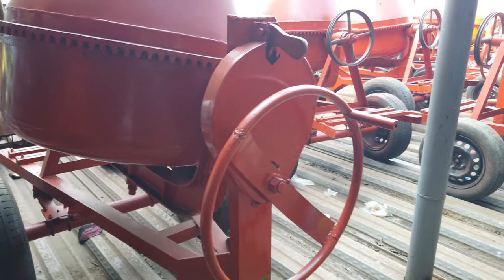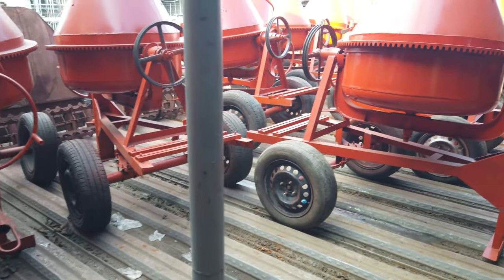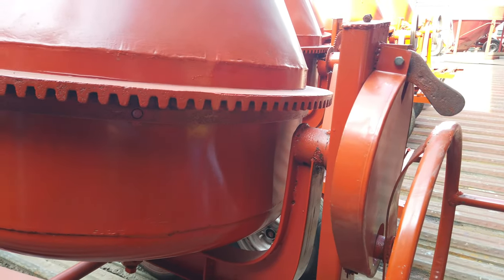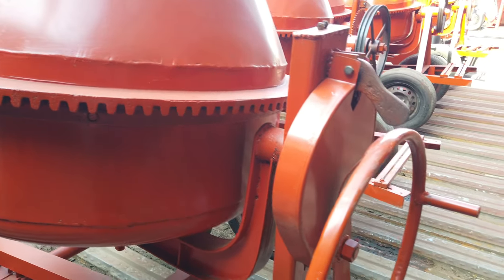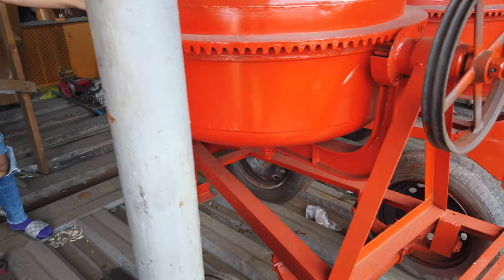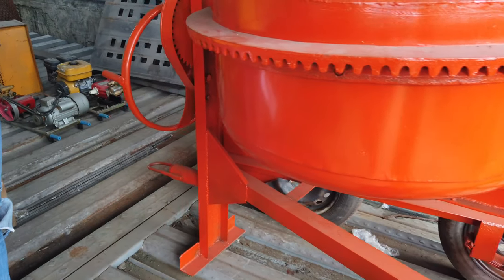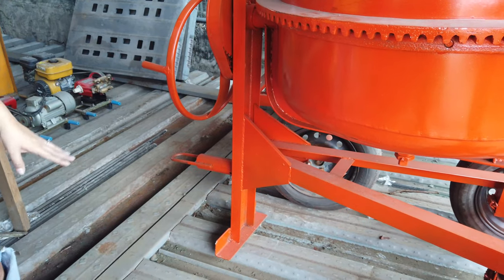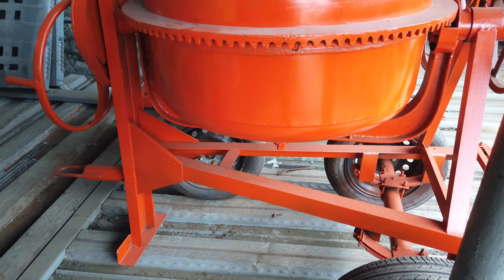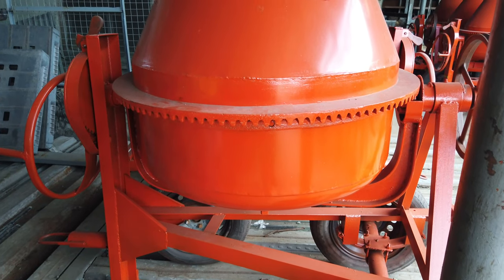The difference between the prices: the special model starts at 59,000 pesos. So this here is the special model — one bag capacity.